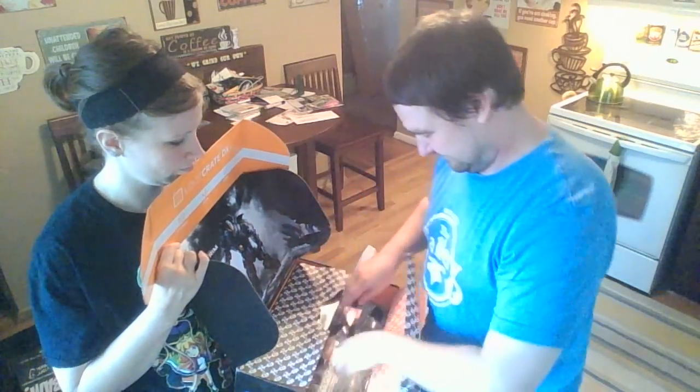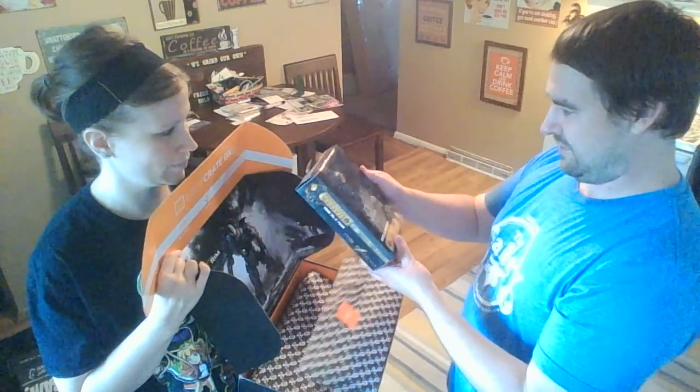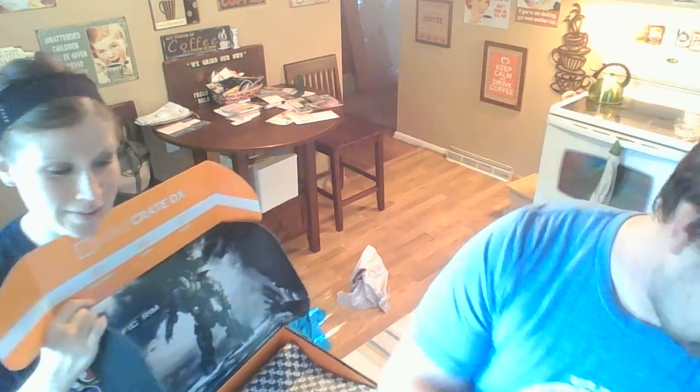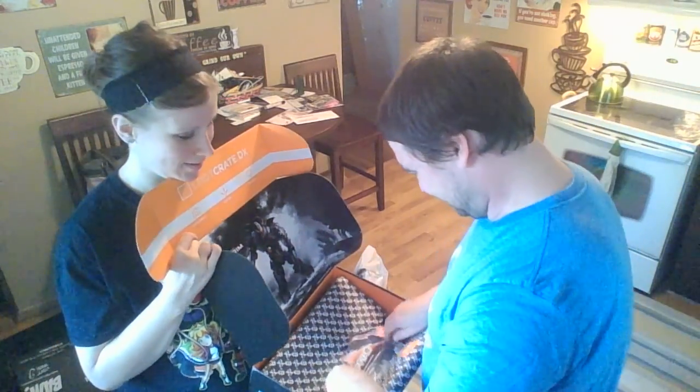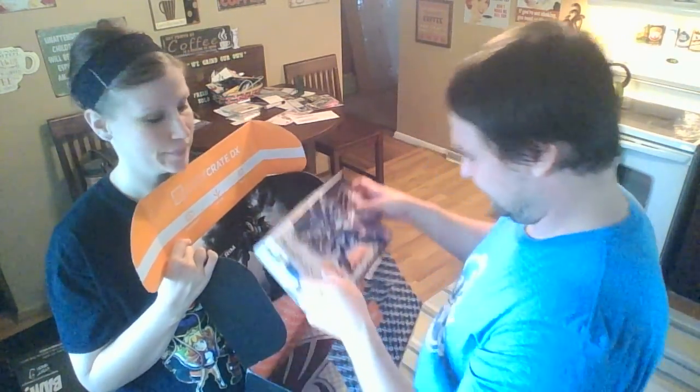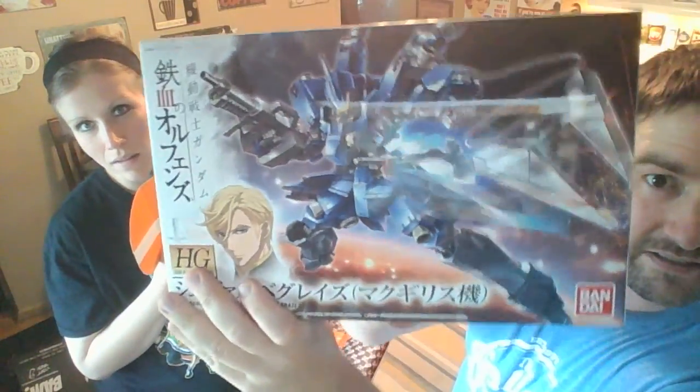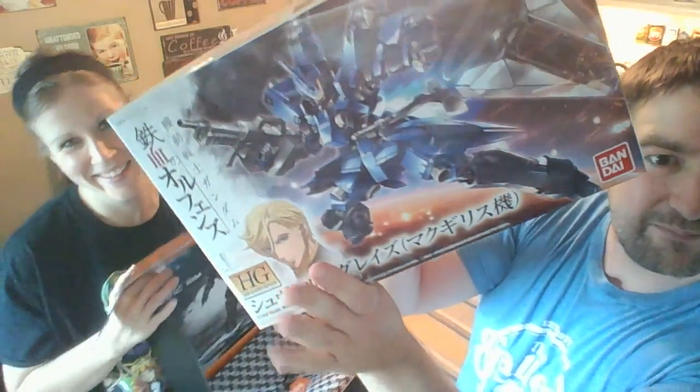Oh my gosh, a Pacific Rim robot toy figure! That's really cool, looks pretty hardcore. I'm a nerd so I like robots and figures. It's a 1/144th scale model.